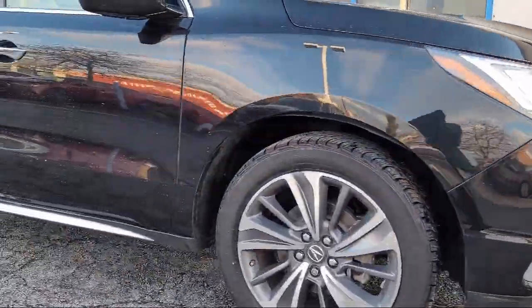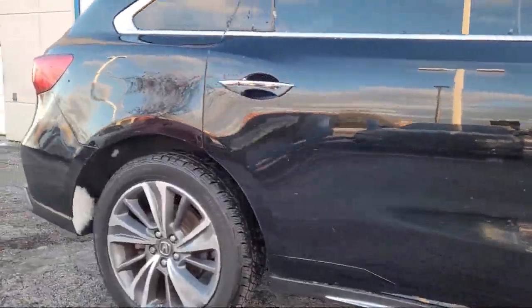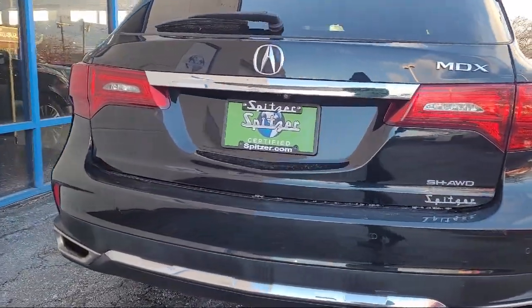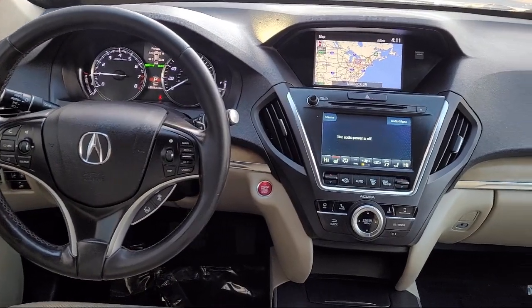It also features a Wood Dashboard Insert, HVAC Memory, Wood Door Panel Insert, Wood Console Insert, Apple CarPlay and Android Auto, Third Row Seating, and has less than 55,000 miles on the odometer.